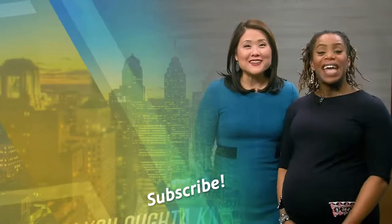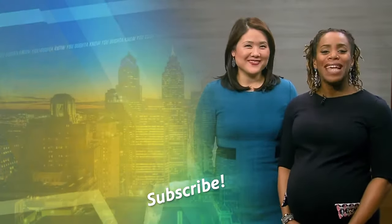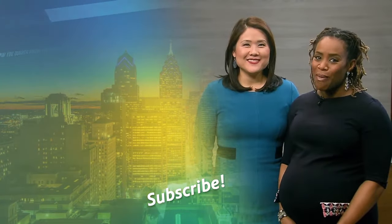I am Shirley Mead and I'm Regina Mitchell. For more videos like this, subscribe to WHYY. Bye.